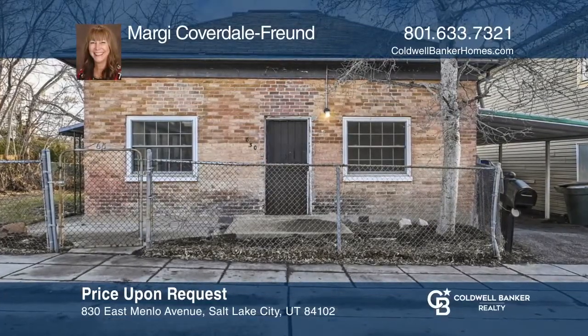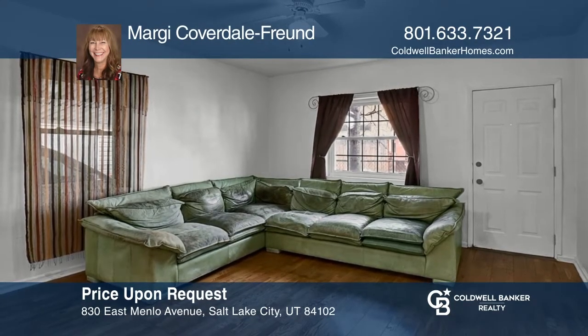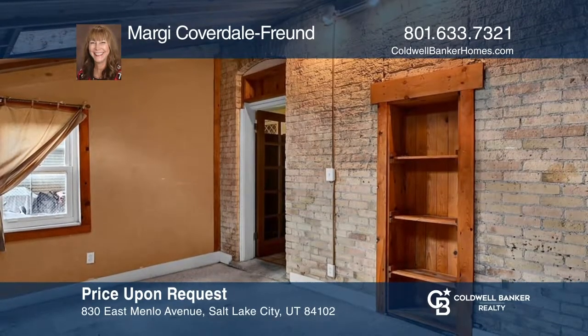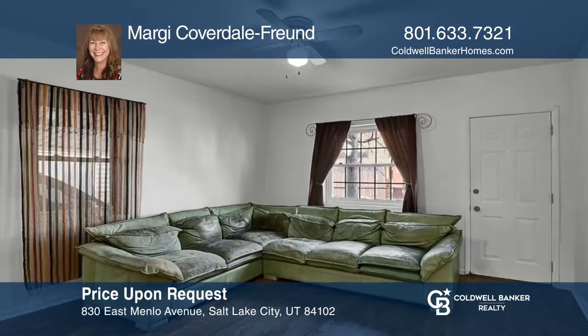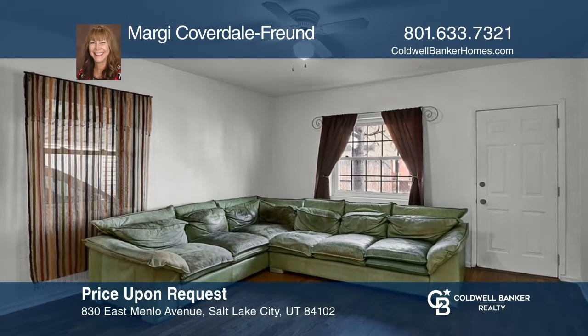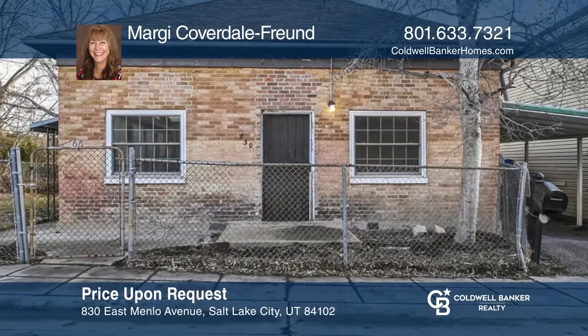This cottage is located near U of U, Trolley Square, and downtown. The home features a den in the back, which is heated and has exposed brick and two skylights. The home highlights a fully fenced yard. There are Sears weather beater windows throughout. The water softener is owned and included in the sale. Your dream home is waiting. Call Margie Coverdale Freund to schedule a tour.